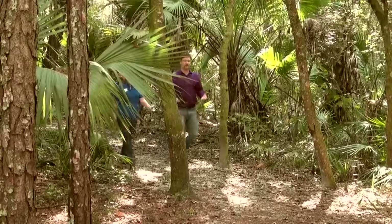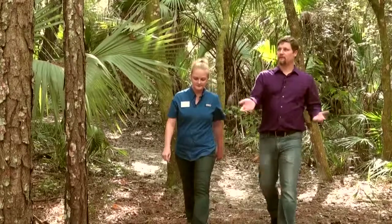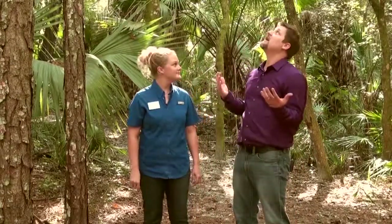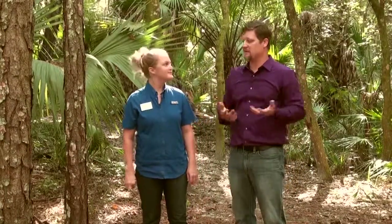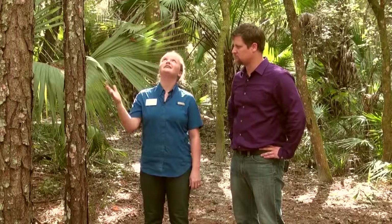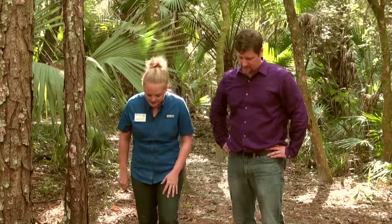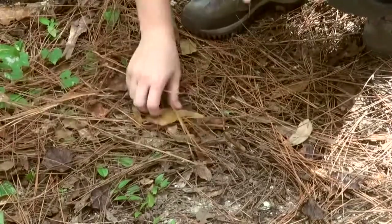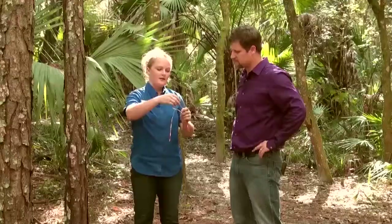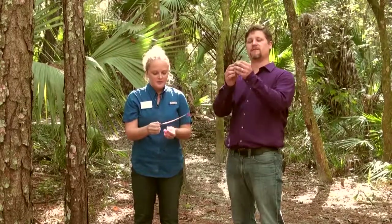As we're walking through here, there are a lot of interesting things — for instance, this pine tree here. I know it's a pine tree because I can see the needles, but what kind of pine tree is it? When you're trying to identify a pine tree, if it's a tall tree, it's usually easier to actually look at the ground and see the needles it's already dropped. You need to dig around a little bit and see how many individual needles are on each pine needle. This one has three.